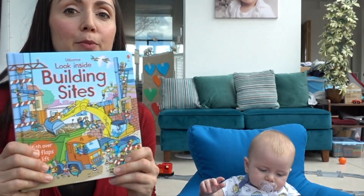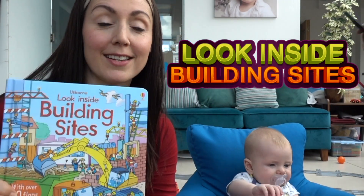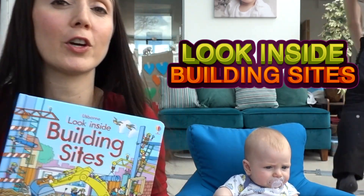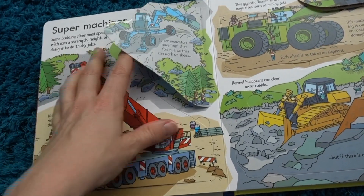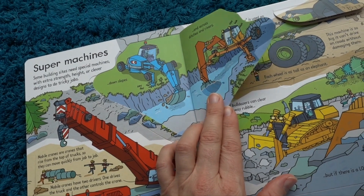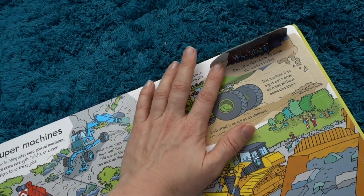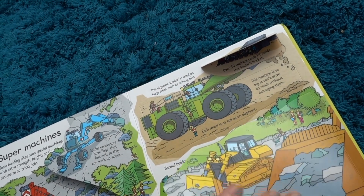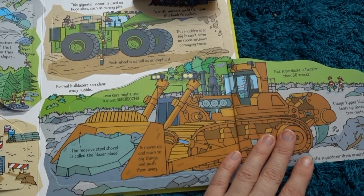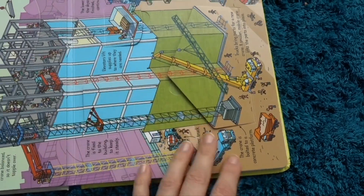Another one of his favourite books is this Usborne book, which is Look Inside Building Sites. It's not so much a story book, but he really enjoys going through the pages. There's lots of flaps and it shows lots of different types of vehicles and construction work things. And there are literally loads and loads of flaps — it just goes on and on and on. And he thinks it's hilarious. He particularly likes the ones that have huge diggers on.